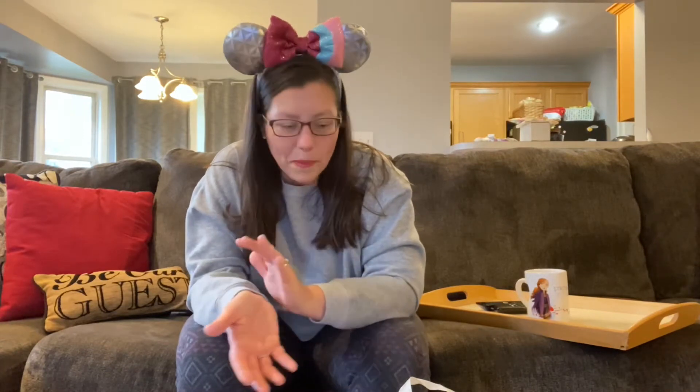Hey guys, welcome to my channel Finding Disney, where we're finding Disney magic right here at home. I'm just chilling on my couch today. I have a Disney World haul that I've been meaning to share with you guys for like three weeks now, and it's just sitting in this bag waiting to be opened.